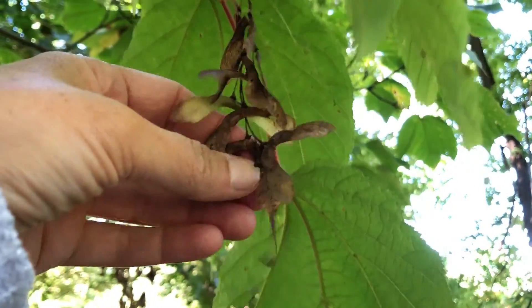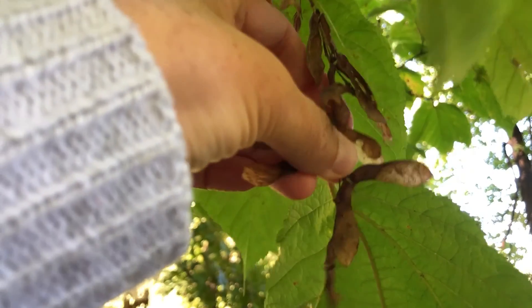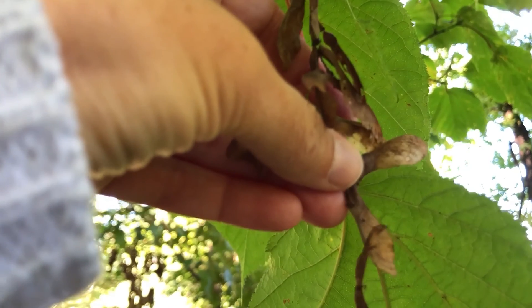And here are the seeds. Like the rest of the maples, they are in pairs with wings. This one has a U-shaped base.